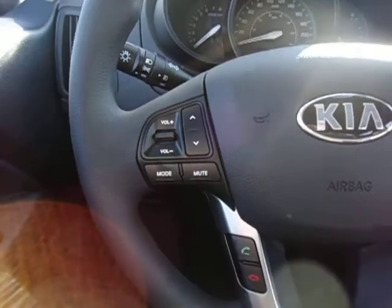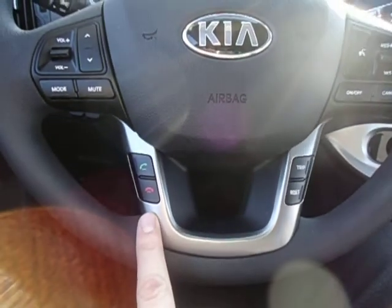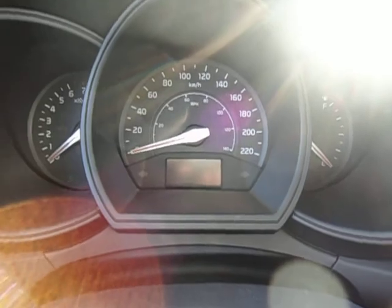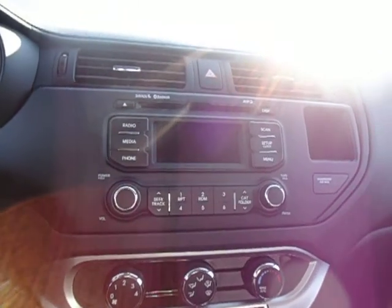You got audio controls on the steering wheel as well as cruise control and your Bluetooth controls. And the controls for your trip information, which is going to show up in the center screen of the speedometer. The vehicle also has Bluetooth connectivity so you can connect your cell phone to the vehicle.